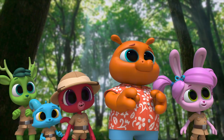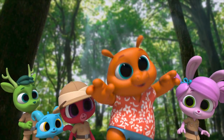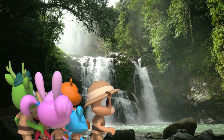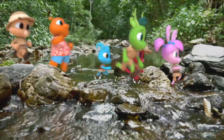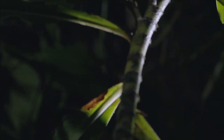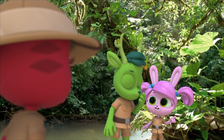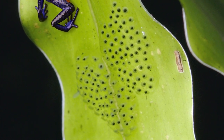Do you hear that? Is that a waterfall? The waterfall! Wow! This way, Polos! Look! It's another poison dart frog! What are those things? I think they're eggs.